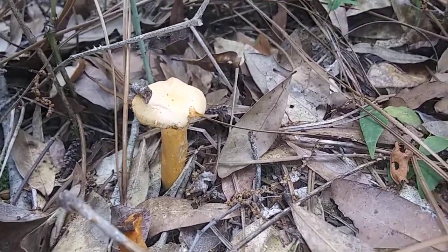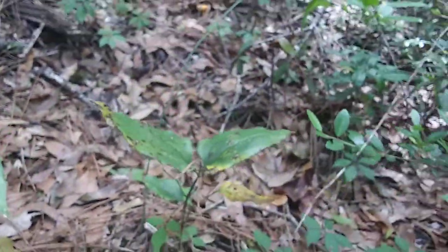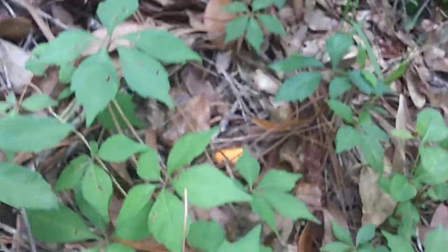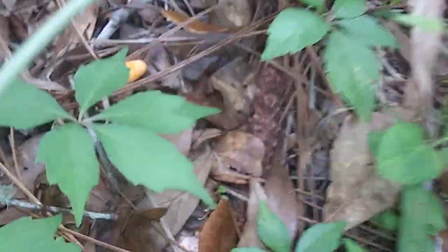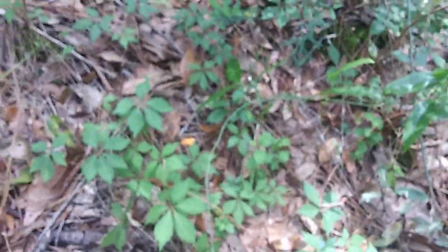I'm just letting you know that they do grow this time of year in North Florida. Thank you for watching this video — I'll have more mushroom videos as well as pawpaw videos. Check out some of my other ones just showing you what I find. Thank you so much, see you next time.